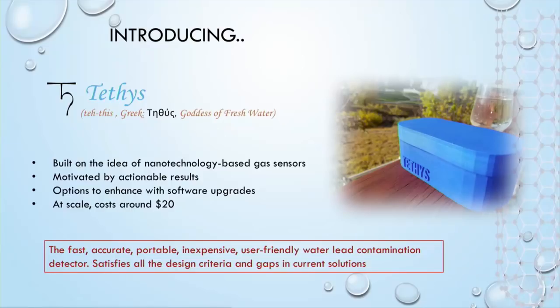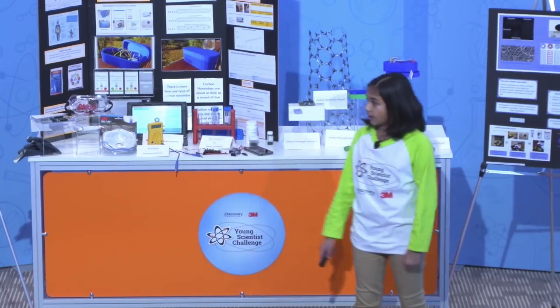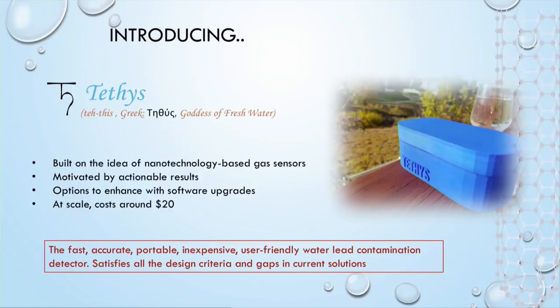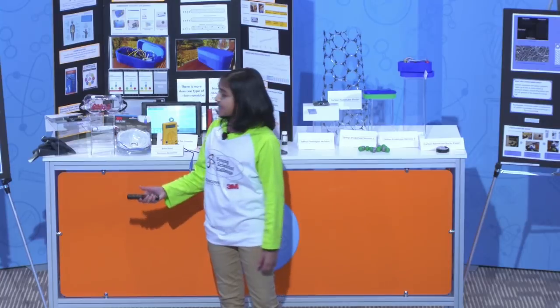Introducing Tethys — the easy-to-use, fast, accurate, portable, and inexpensive device to detect lead in water. It's based on carbon nanotube sensor technology, and at scale it's inexpensive and provides an instantaneous readout on a mobile phone. Let's look at the device.